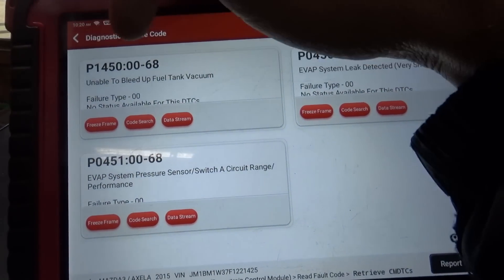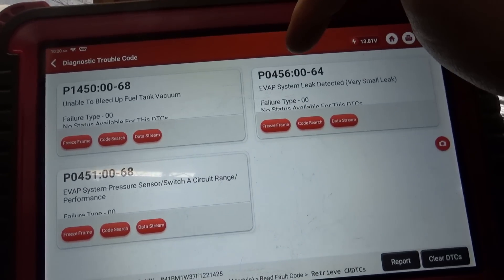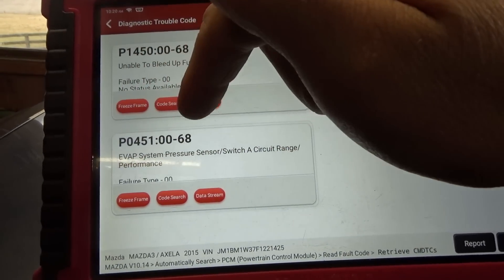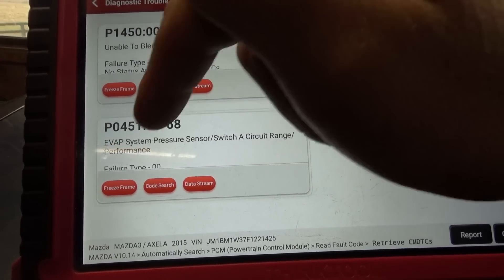P1450 - unable to bleed up fuel tank vacuum. P0456 - EVAP system leak detected. P0451 - EVAP system pressure sensor switch A circuit range performance.